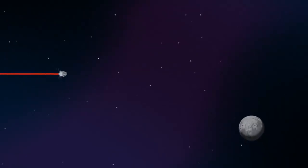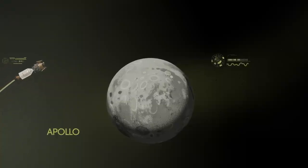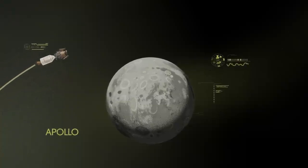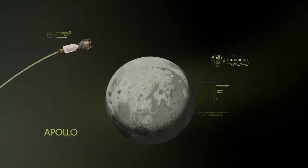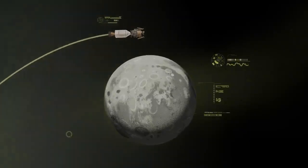Approaching the Moon, we see the fundamental differences between Artemis and Apollo. Instead of requiring Orion to serve as an expendable lunar command module or to carry a constrained lunar lander, the Artemis missions will take advantage of a different approach — pre-staging.